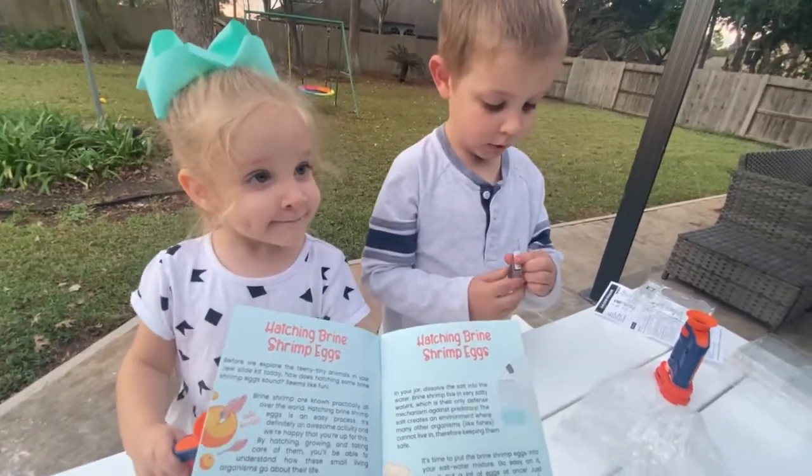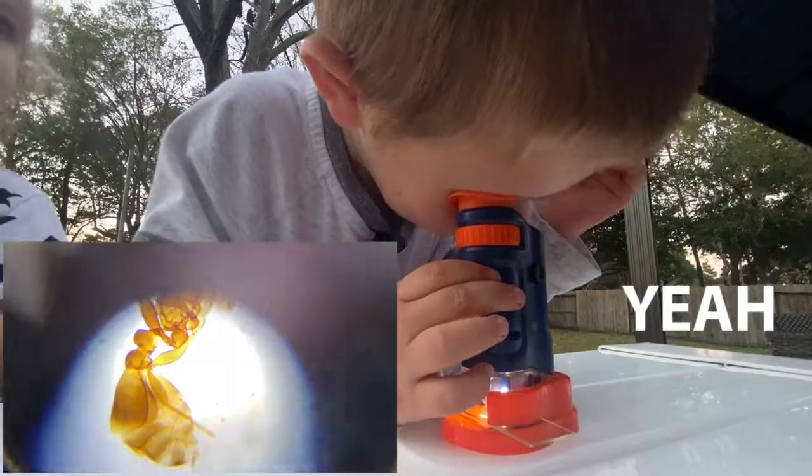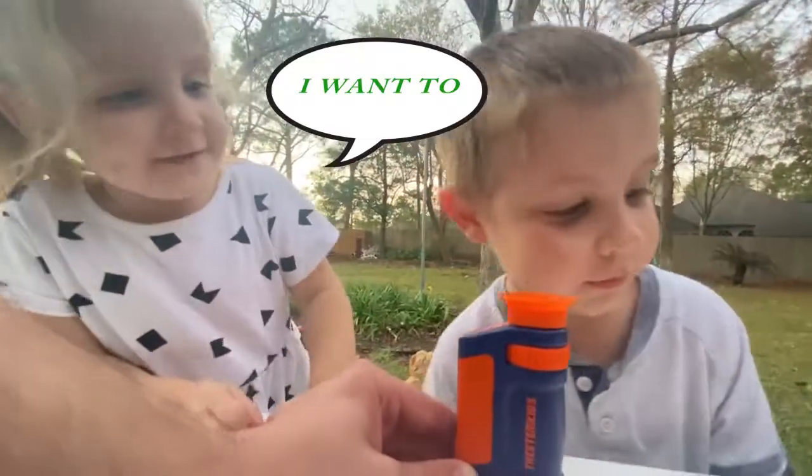Does that sound awesome? Yes! Do you see it? Do you see the ant? I see the ant!